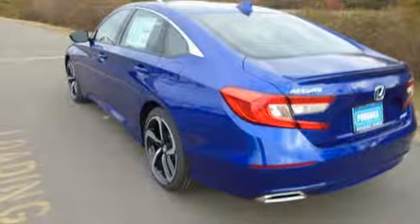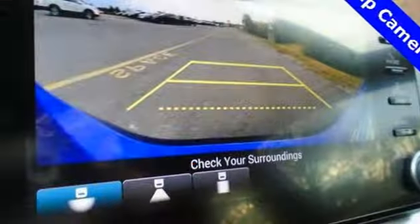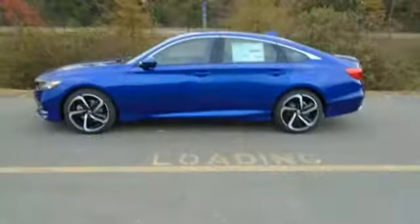Intercooled turbo inline four-cylinder engine, aluminum wheels, gas pressurized shocks, and continuously variable automatic transmission. It's a Honda, so longevity comes standard.